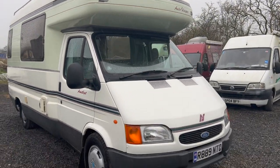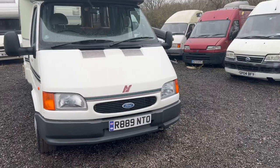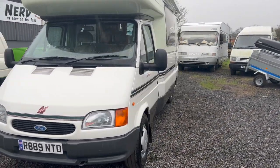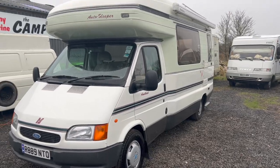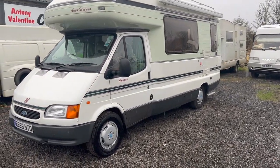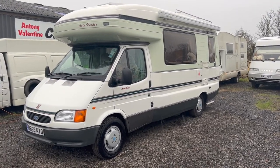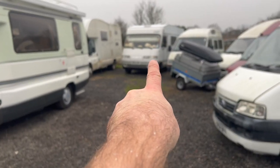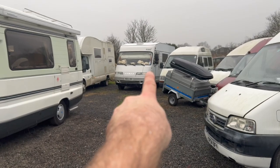So it's a 1998 Auto-Sleeper Amphist, 2.5 turbo diesel. It's just MOT'd until October and it literally wants for nothing. Thanks for watching. I'll catch you on the next video, which will be a very nice 1996 Hymer.